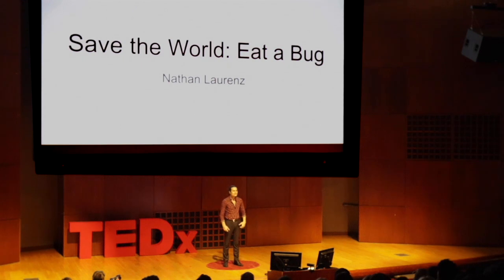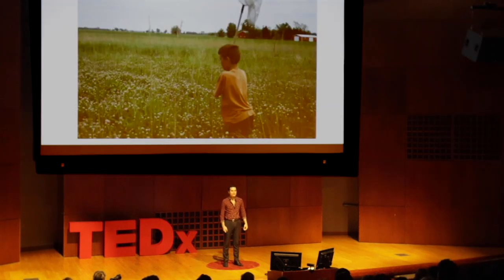Now, as an entomologist, I have always loved insects. At the age of six, I started collecting them, and since then have run with this passion.